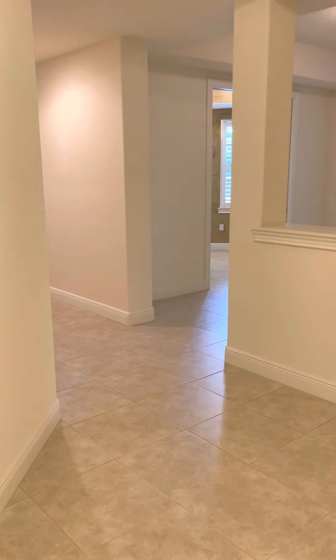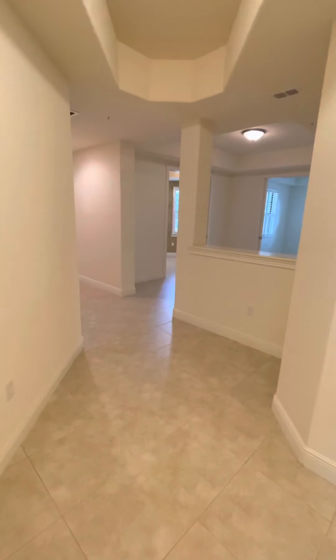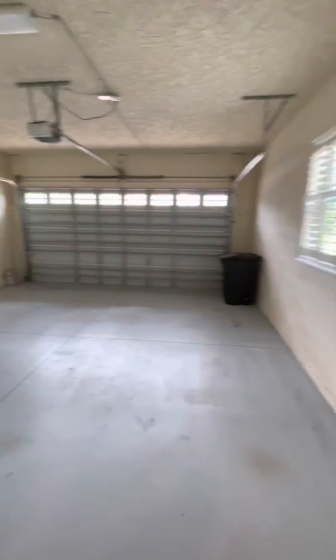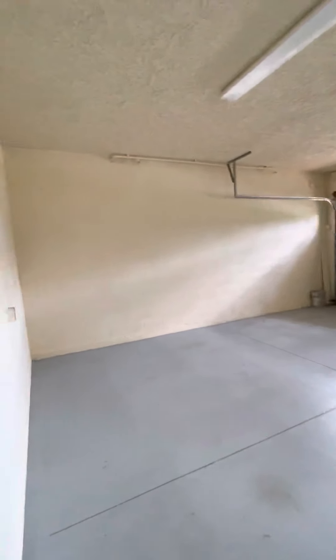We are in the first floor unit that is currently listed for four hundred and twenty four thousand nine hundred dollars. My back is to the front door. To my right we have a coat closet, the garage, and a great big storage closet.